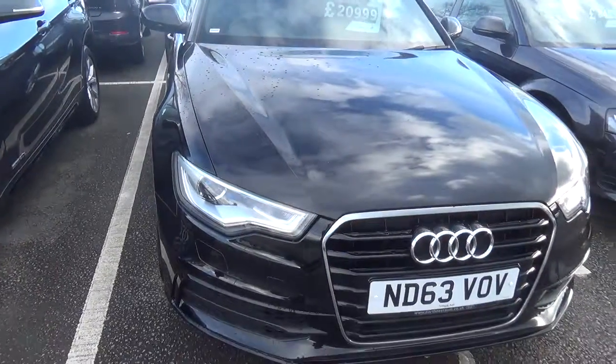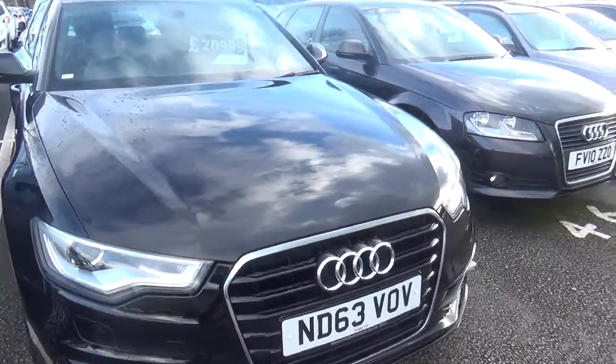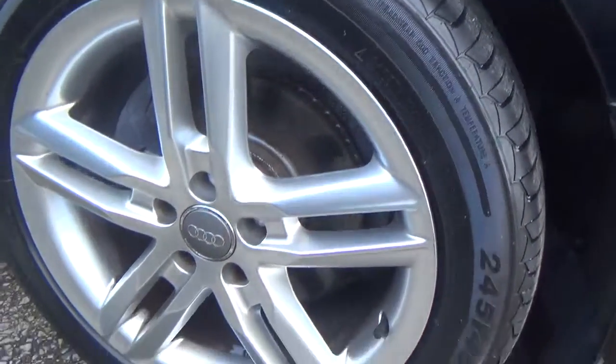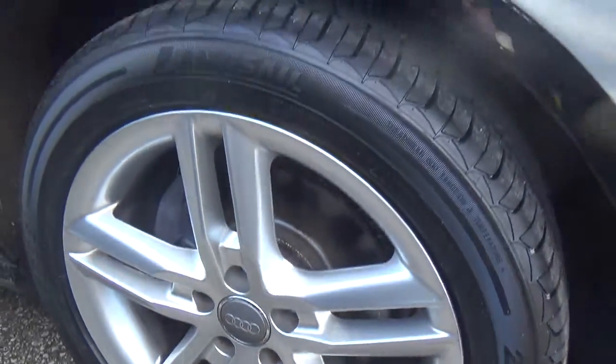My name's Lois, I'm going to be doing the video for the A6 event for you. We'll start on this alloy — nice clean alloy, no major scratching, no curbing or anything like that, nice and clean.